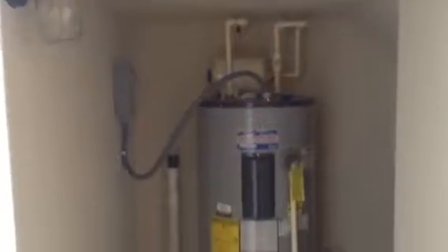Now I am going to show you where the water heater is, because it is not in a typical location. It is in the closet underneath the stairs — so there you have the water heater.